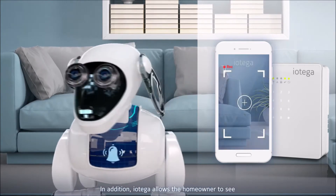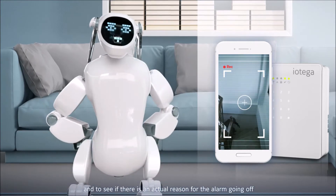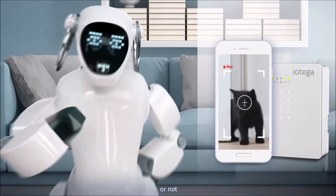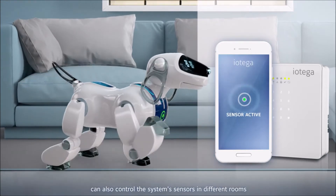Iotega allows the homeowner to see what's happening in the house via security cameras, and to see if there is an actual reason for the alarm going off or not.